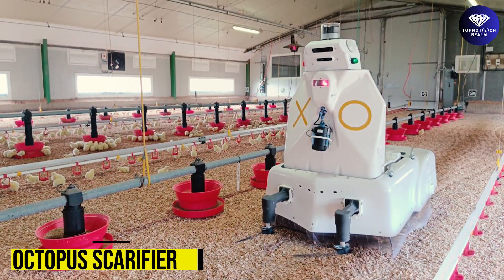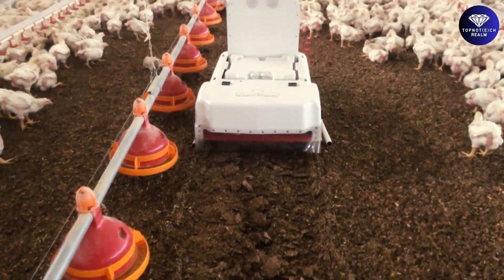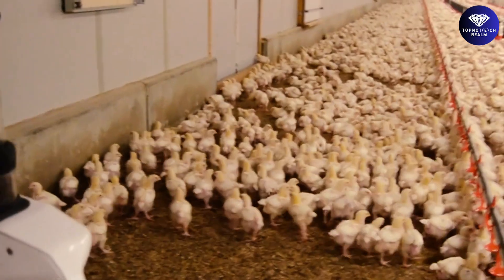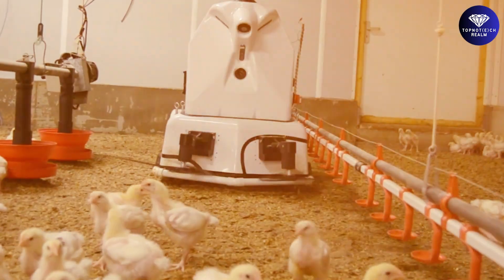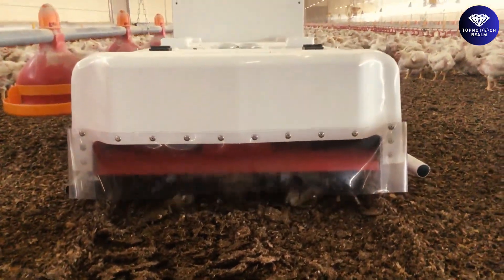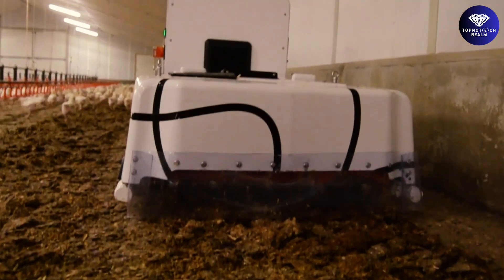Octopus Scarfire, the ultimate poultry farming companion. This remarkable robot is designed to aerate litter in the presence of poultry, elevating litter quality and reducing ammonia levels that may harm our feathered friends' respiratory health. Equipped with rotating tines, it breaks up clumps and creates vital air pockets, promoting drying and thwarting bacterial growth.